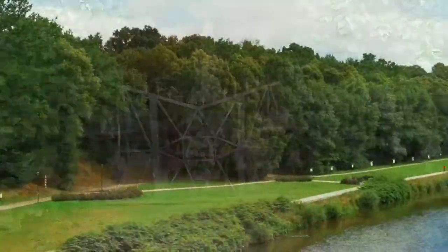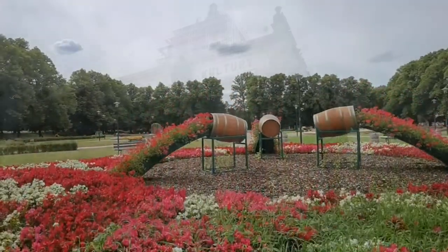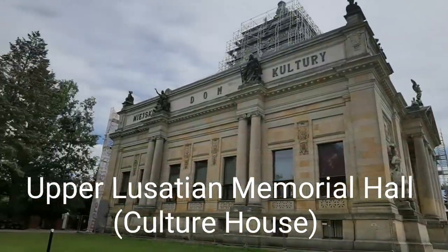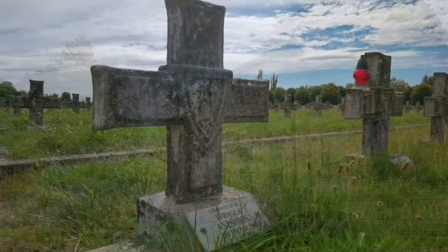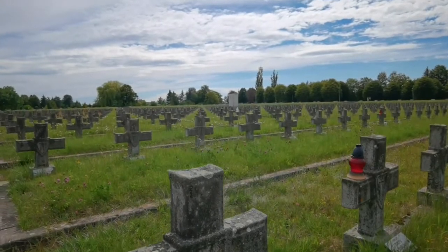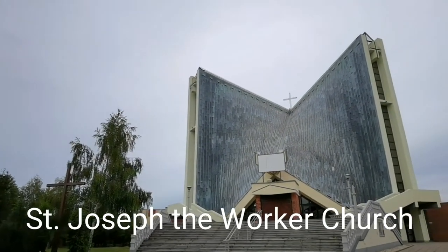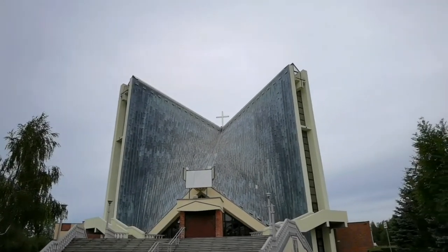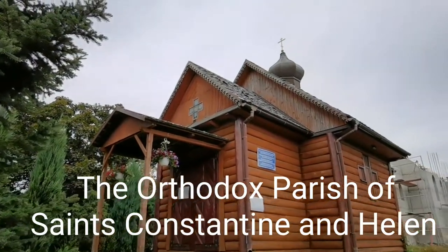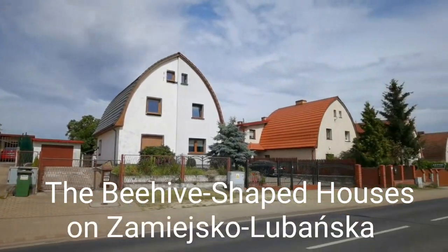Some notable mentions that did catch my eye were Park Ulyashtovsky, the Upper Lusatian Memorial Hall hosting concerts and exhibitions, Zgorzelec Cemetery with graves of over 3,420 soldiers and officers from the Second Polish Army during World War II, St. Joseph the Worker Church — which could pass for a secret MI5 headquarters — the Orthodox Parish of Saints Equal Apostles Konstantin and Helena, and the beehive-shaped houses on Zamiasko-Lubanska Street.